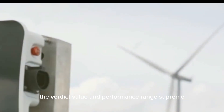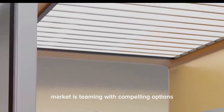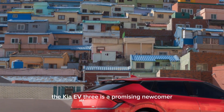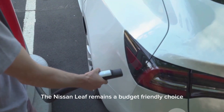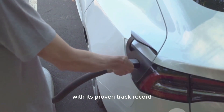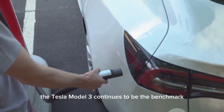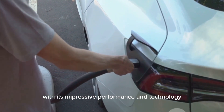The verdict: value and performance reign supreme. The compact EV market is teeming with compelling options, each vehicle offering its own unique strengths and weaknesses. The Kia EV3 is a promising newcomer with its blend of style, technology, and practicality. The Nissan Leaf remains a budget-friendly choice with its proven track record. The Hyundai Ioniq 5 stands out with its ultra-fast charging and futuristic design. The Tesla Model 3 continues to be the benchmark with its impressive performance and technology.